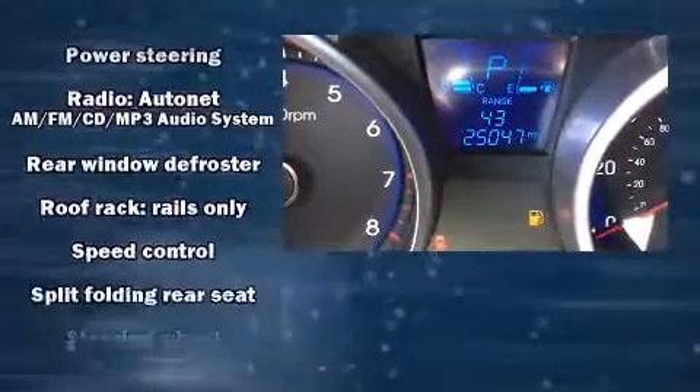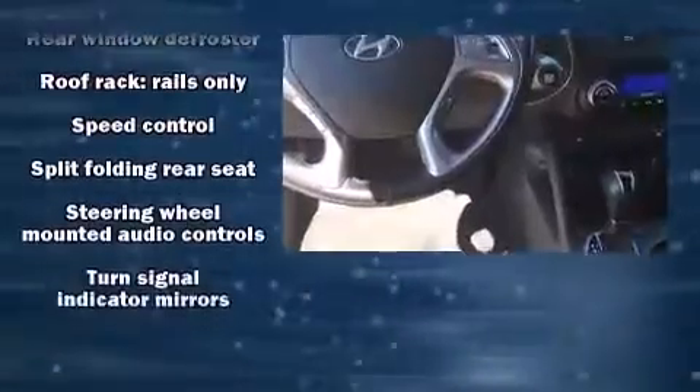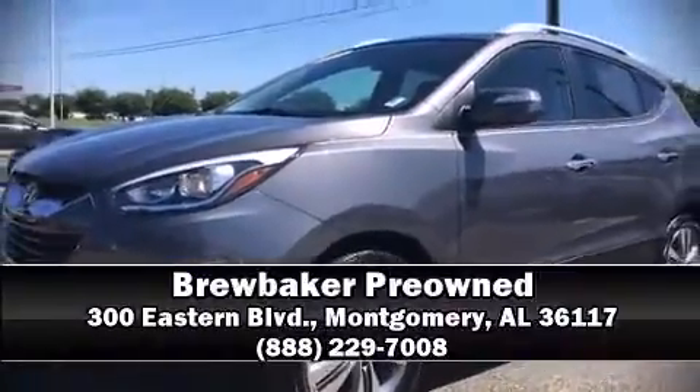It also arrives with a Carfax history report, providing you peace of mind with detailed information. Stop by our dealership or give us a call for more information. We'll see you later!